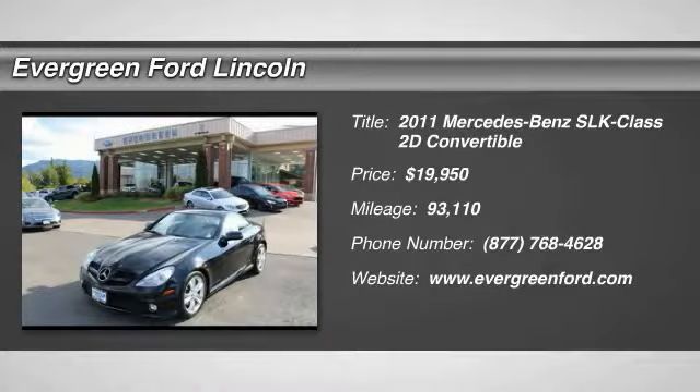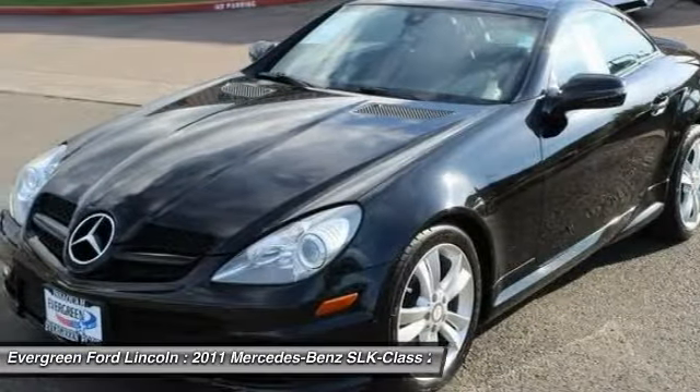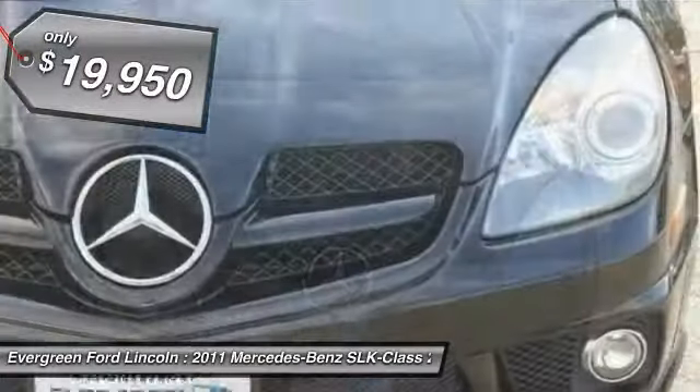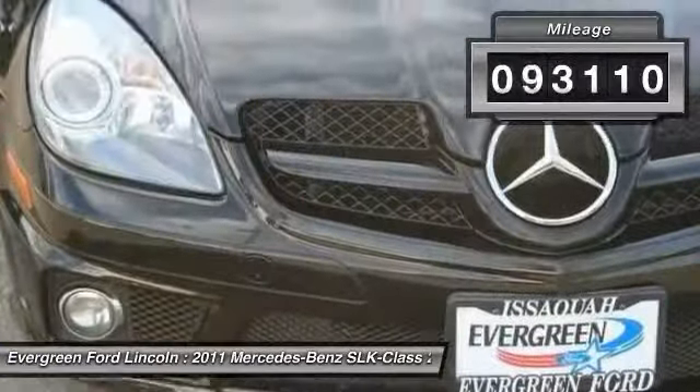Looking for the right vehicle? Check out the 2011 SLK Class. You might say it all started on the finish line — we won't be telling those still at the start line. Choose the Mercedes SLK Class, priced below $20,000, with less than 95,000 miles.